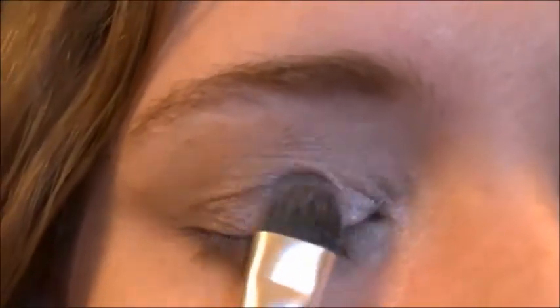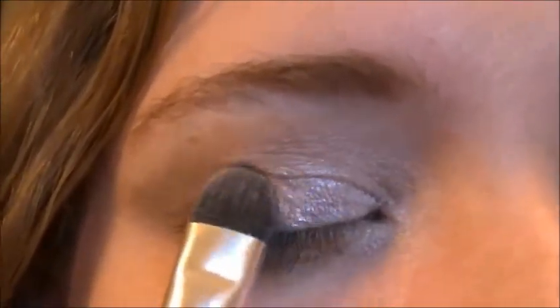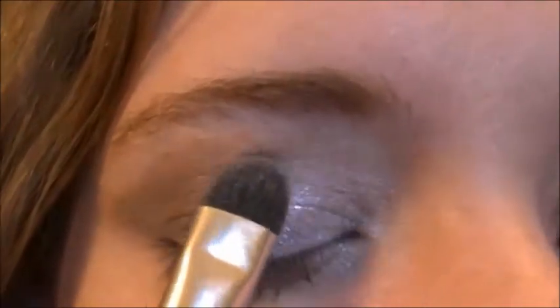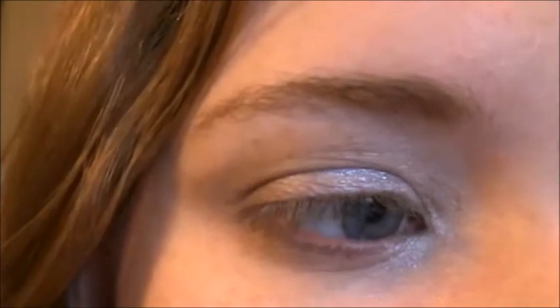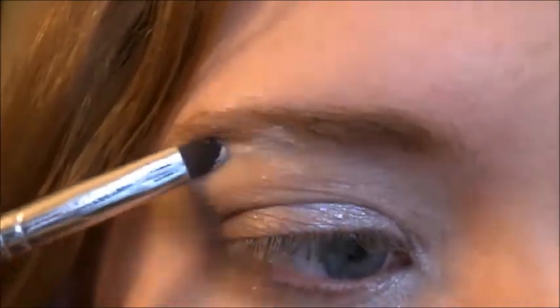Taking a shimmering white shadow, pat this color onto the center of your eyelid. Then, taking the same shade, add this up along your brow bone. Then blend it out.